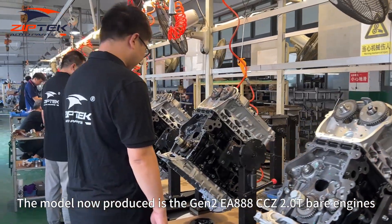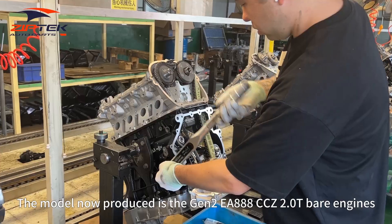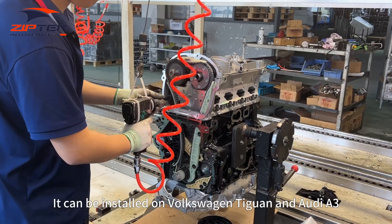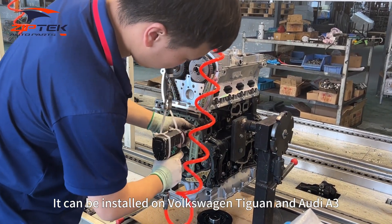The model now produced is the second generation EA AAA CCC 2.0T bare engine. It can be installed on the Volkswagen Tiguan and Audi A3.